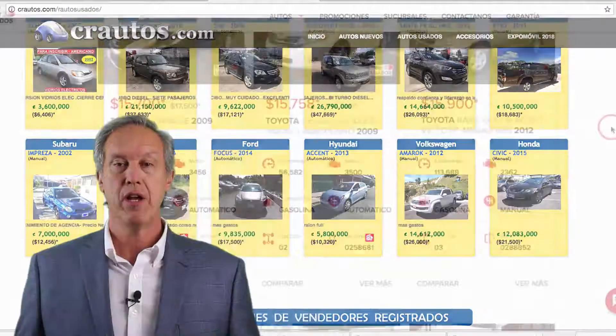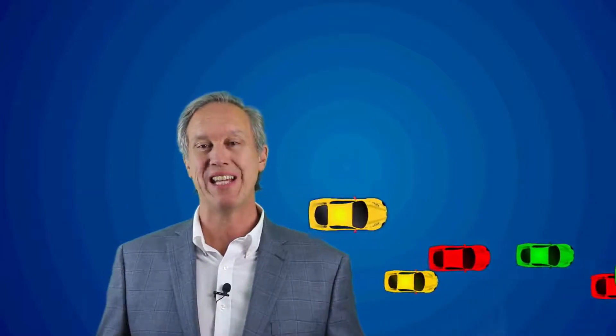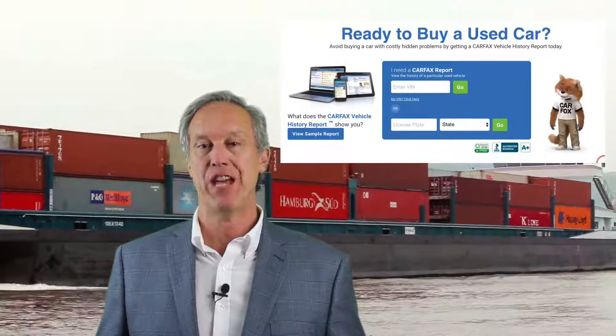You can also go to a car dealership to look for cars. Now if the car you found happens to have been imported from the US, you're able to run a Carfax on that vehicle to get more information about its history. This is only for cars imported from the US — if the vehicle was imported from Japan, Korea, or Germany, that's not going to be an option for you.